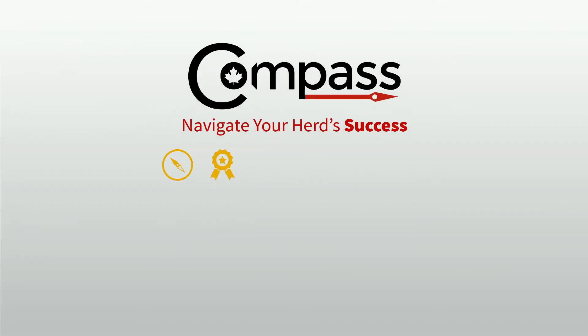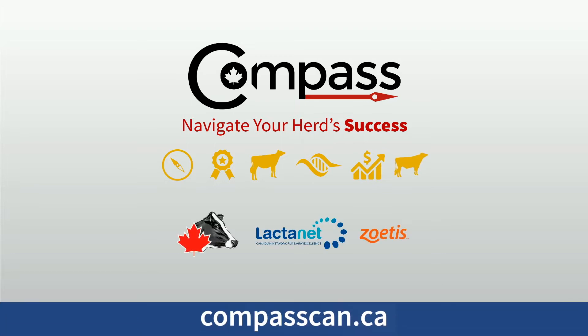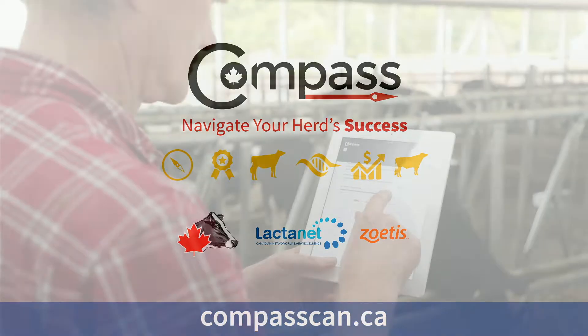Holstein Canada and Lactonet, with support from Zoetis, are proud to introduce Compass, a free online software to help you navigate your herd's genetics.